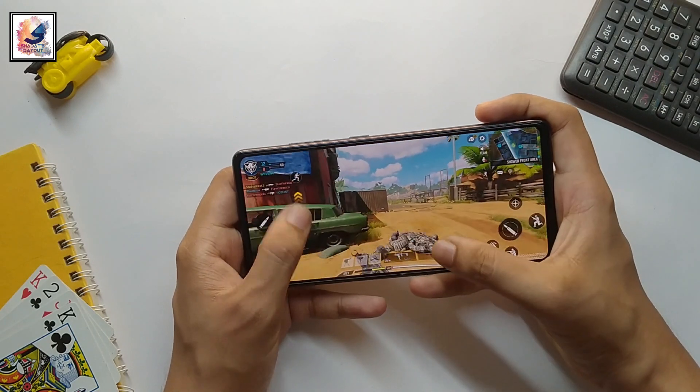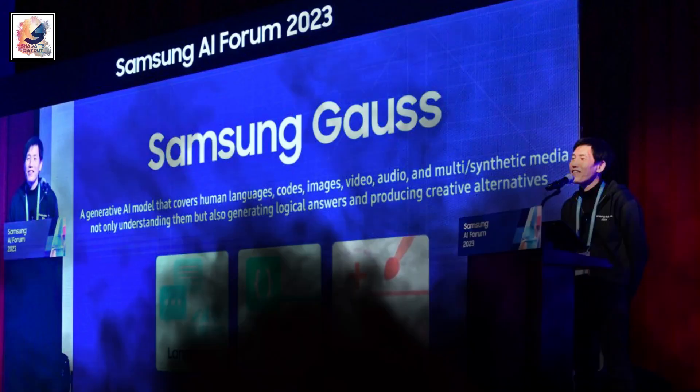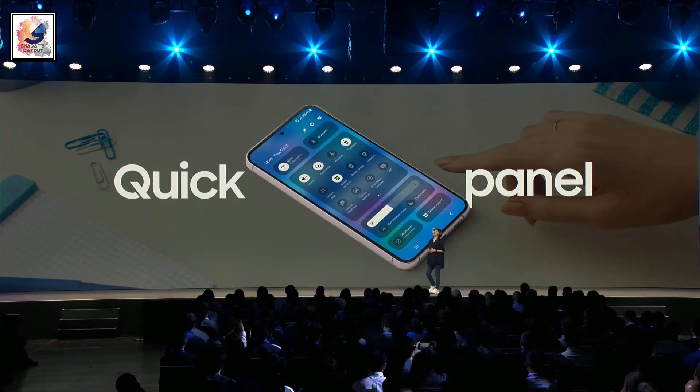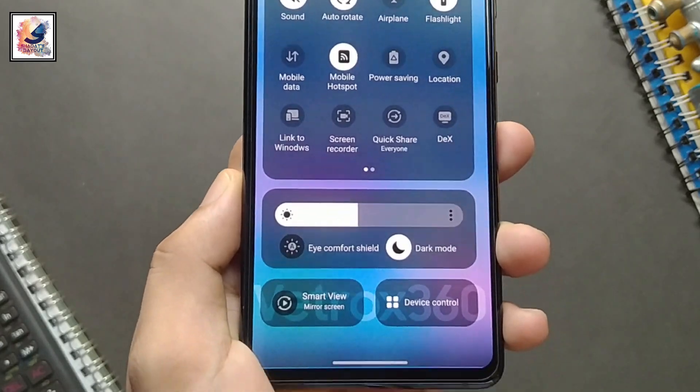...will also be eligible for One UI 6.1. However, if Android 14 is the last major Android OS update for your device, then you can expect One UI 6.1 to arrive as the final One UI update for that device.